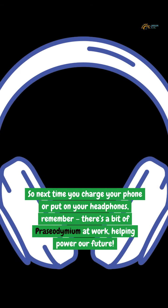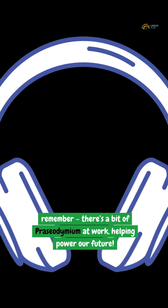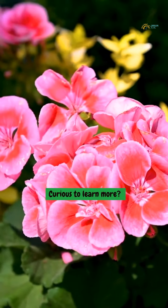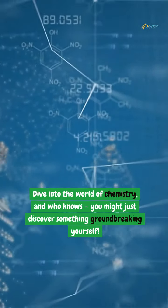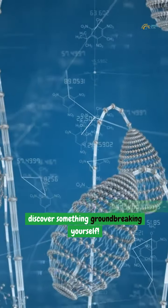So next time you charge your phone or put on your headphones, remember, there's a bit of praseodymium at work, helping power our future. Curious to learn more? The periodic table is full of surprises just waiting to be explored. Dive into the world of chemistry, and who knows, you might just discover something groundbreaking yourself.